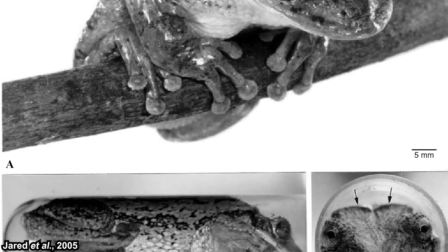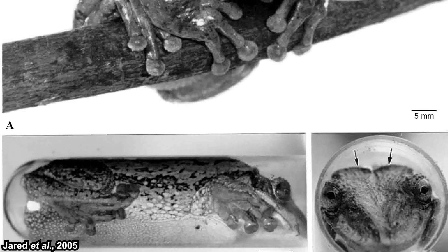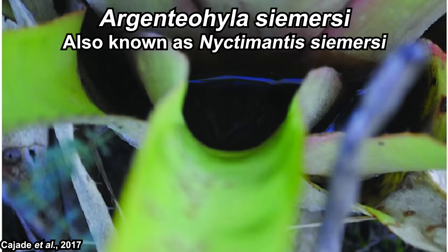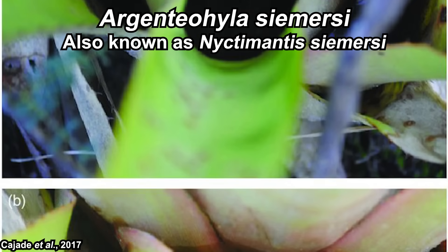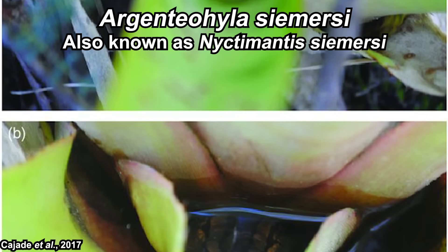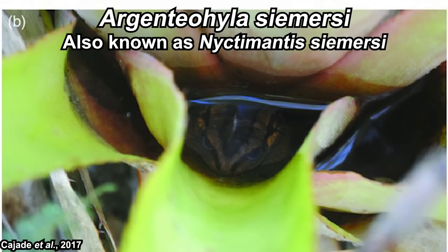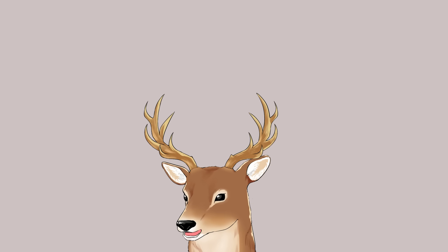That publication started more observations of this behavior, and more phragmodic frogs became known. It was hypothesized that phragmosis behavior in frogs evolved to prevent water loss, since most cask-headed frogs live in arid habitats. Argenteohila sea mercy breaks this stereotype by living in a humid environment. They show phragmodic posture when captured but don't exhibit true phragmosis in their holes, so they are considered semi-phragmodic.